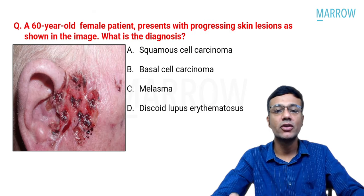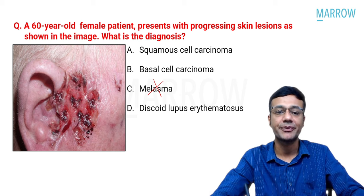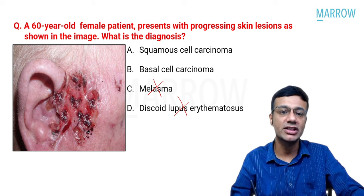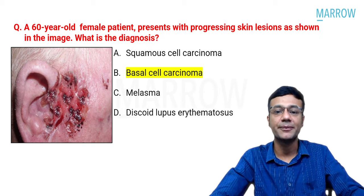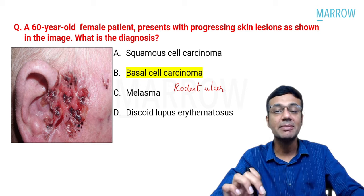A 60-year-old female presents with progressive skin lesions. Melasma is excluded as it is hyperpigmented; DLE is excluded as it presents with discoid plaques with central atrophy, scarring, and peripheral hyperpigmentation. The lesion appears as an ulcer over the upper face, consistent with basal cell carcinoma — specifically a rodent ulcer. BCC is a locally invasive tumor; metastasis is rare.